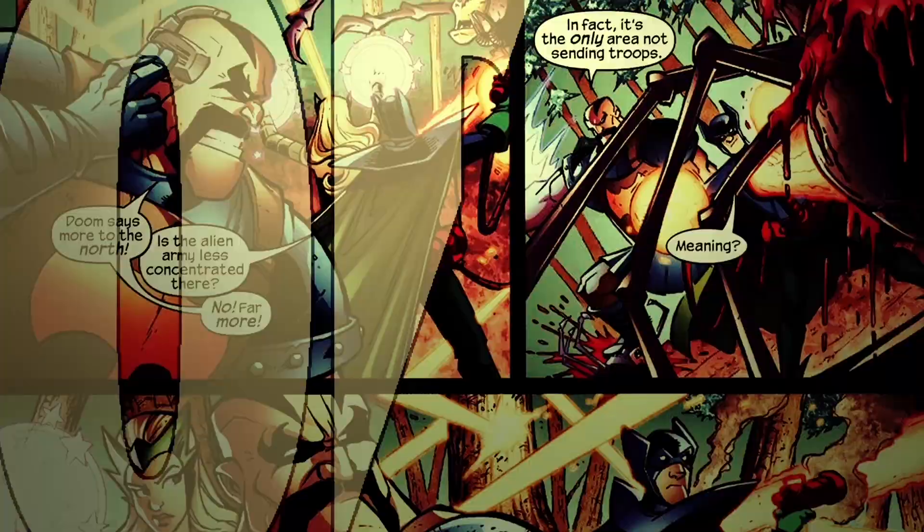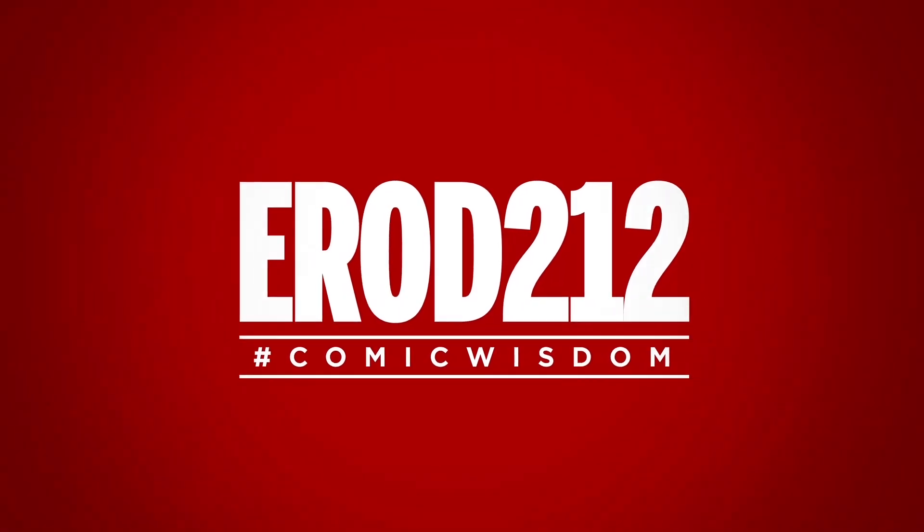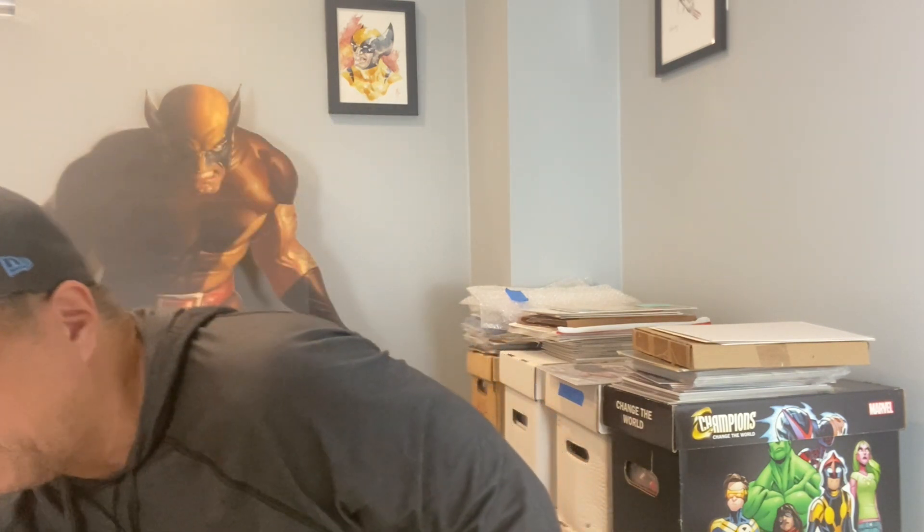What's up YouTube, erad212 here with another video. Not one but two CGC packages came in — let's take a look at the grades. Two CGC packages, modern, which can go from 7.5 on up. I know some of the books in here — there's just some really good stuff in here. Let me go over with you guys and show you what we got.